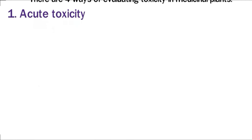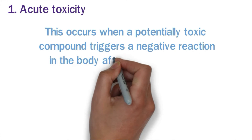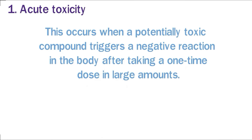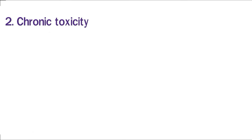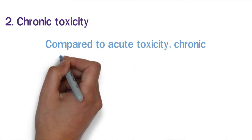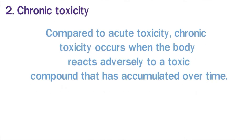1. Acute toxicity: This occurs when a potentially toxic compound triggers a negative reaction in the body after taking a one-time dose in large amounts. 2. Chronic toxicity: Compared to acute toxicity, chronic toxicity occurs when the body reacts adversely to a toxic compound that has accumulated over time.